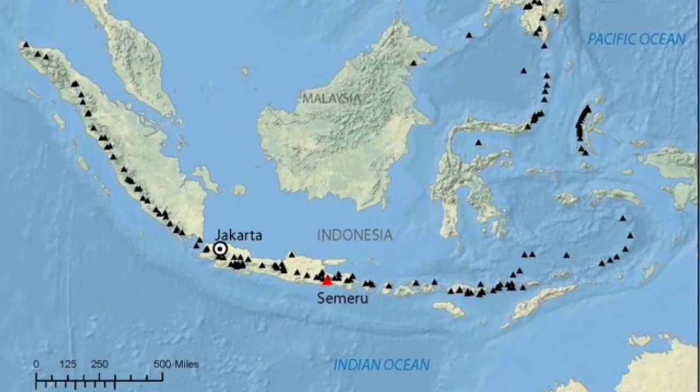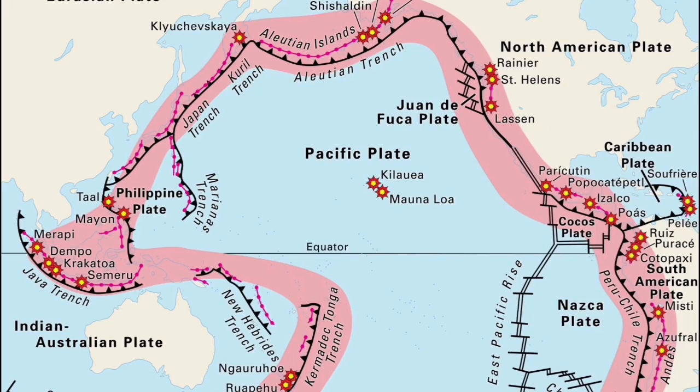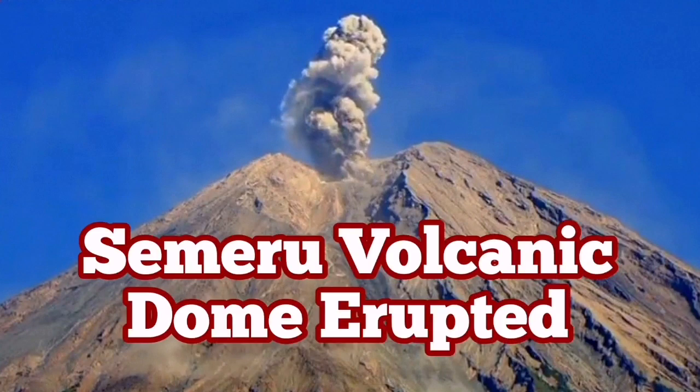There are many examples of it. This is probably one of the most active volcanoes in Indonesia. It's where the Indo-Australian plate is subducting under the Eurasian plate. It's part of the Ring of Fire, of course, creating these beautiful volcanoes — though at the same time dangerous.